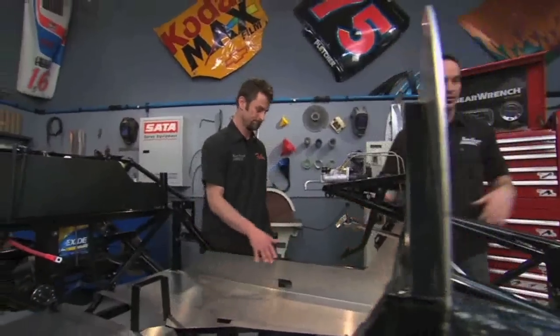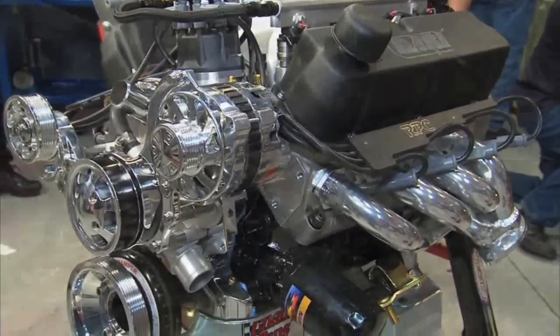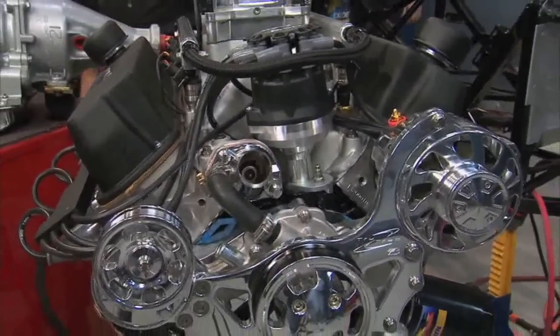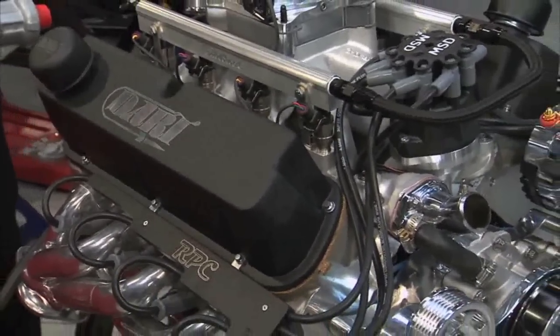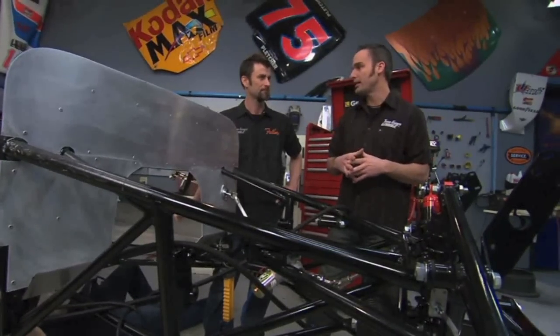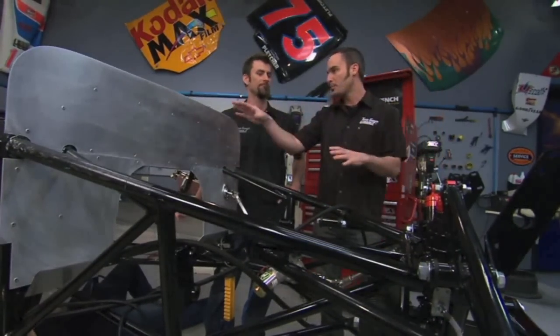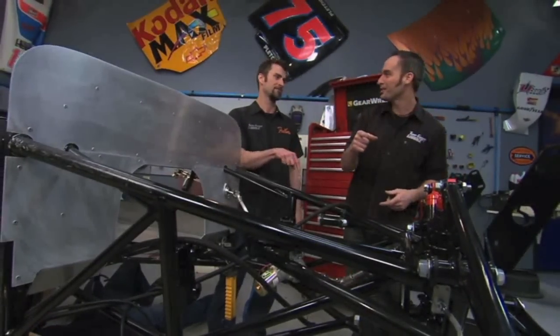Once we get that done, we can start putting the interior in. Over here is where all the power is going to go. We've got that Dart 530 horsepower small block Ford — it's really going to make this 2,300 pound car fly. So I'm going to go check on that side, get the motor and transmission mated together, get everything set. All this plumbing, hopefully, will marry up and we can get that thing on the ground, the body on, and start to look like a car.